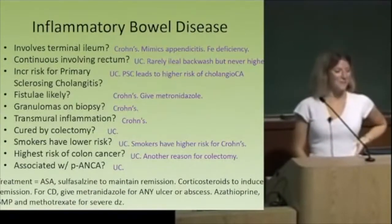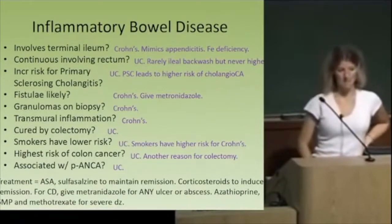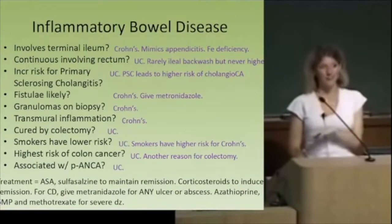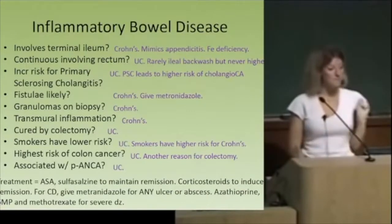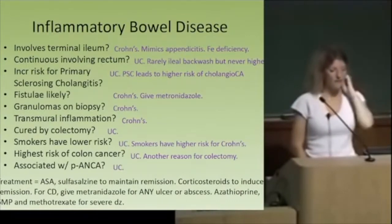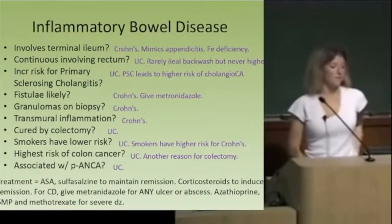Which one involves the terminal ileum? Crohn's. Remember, the symptoms can mimic appendicitis, and because it involves the ileum, they can have iron deficiency anemia. Continuous and involving the rectum — UC or Crohn's? That's UC. Who has an increased risk for primary sclerosis and cholangitis? UC. Who's more likely to have fistulae? Crohn's. And any time you see a fistula, metronidazole is the drug of choice.